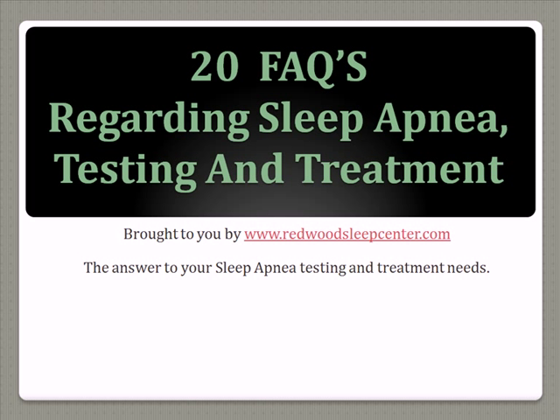These answers are provided by redwoodsleepcenter.com. For more information regarding sleep apnea, testing, and treatment, please visit our website.